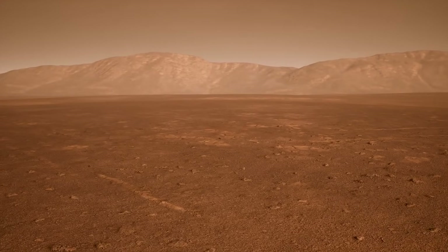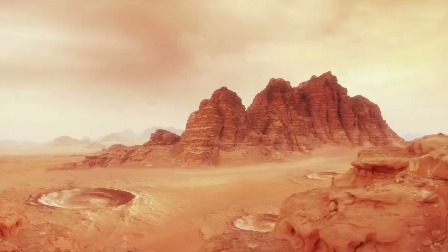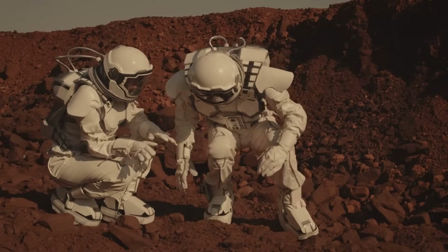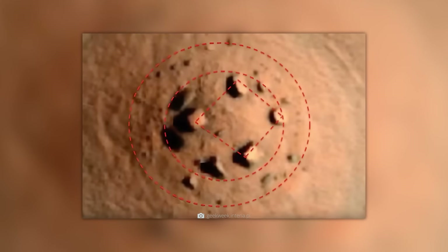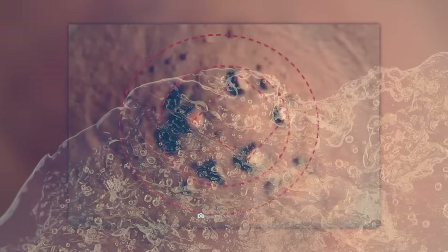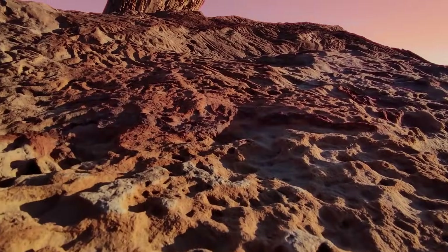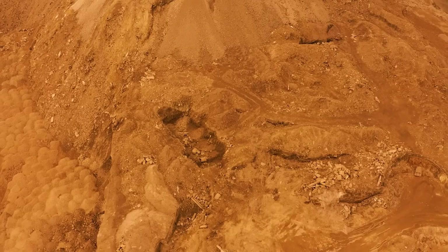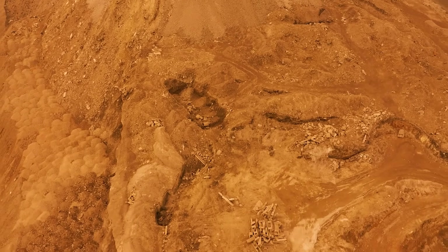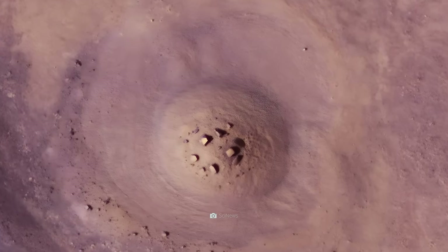There are two possibilities to explain the structure's origins. On the one hand, though admittedly not very likely, the stone circle was created artificially. On the other hand, the circular arrangement could be due to frost pattern soils — regularly shaped surface structures created by the effects of ground frost. However, there is also a problem: in contrast to other known structures created this way, Marshenge stands conspicuously alone in the landscape.